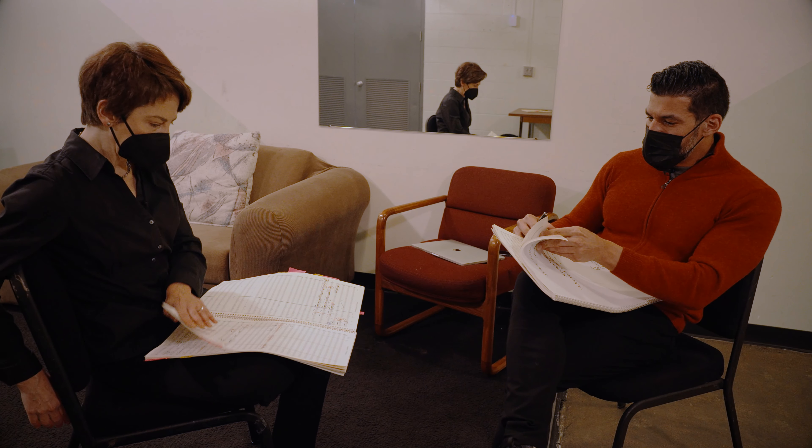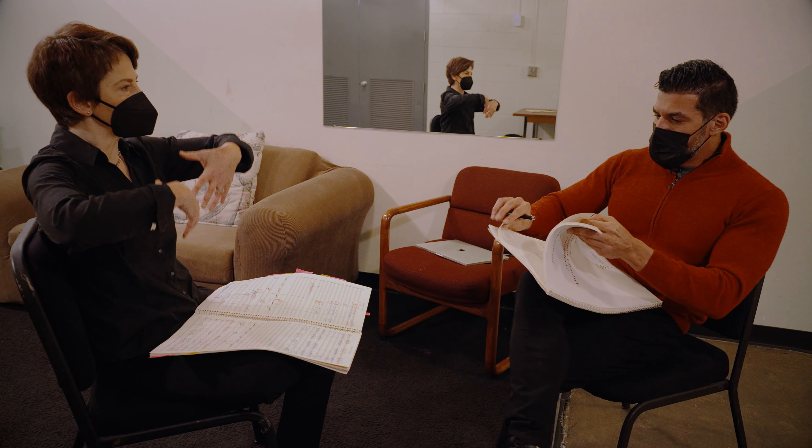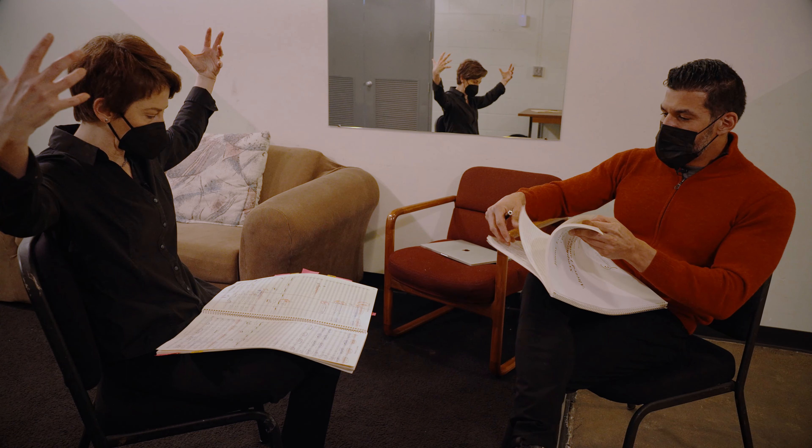I just can't believe that we're finally going to hear the first sounds of this — give birth to this thing.